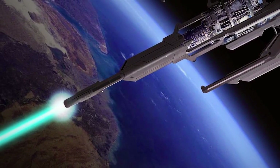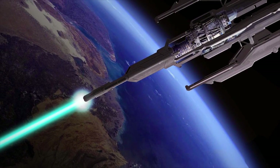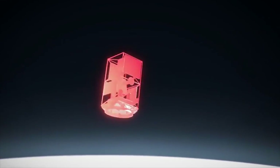Many believe that this laser shield would be very advantageous, mainly because it would be easier to build. But it can also be used to destroy space debris that is dangerous to other human devices in space.